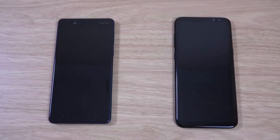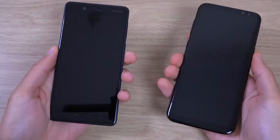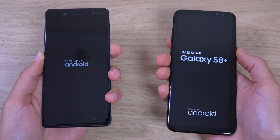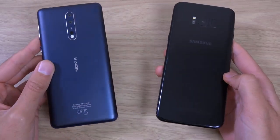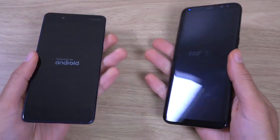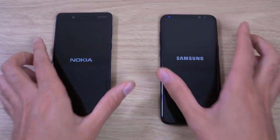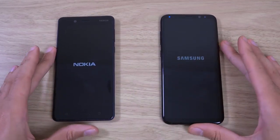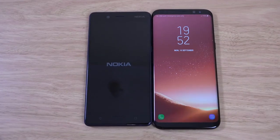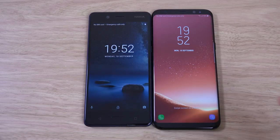Hey guys, so I wanted to do a quick comparison here between the Nokia 8 and the Galaxy S8 Plus. We're going to start them at the same time and see the speed and camera performance of the latest Nokia running Android — a much more flagship-level handset for a more affordable price. Nokia does beef up the camera on the Nokia 8, so it could be something nice here.